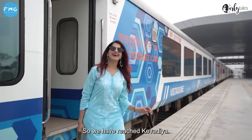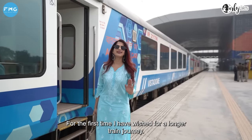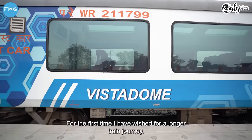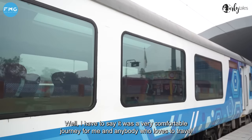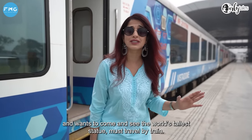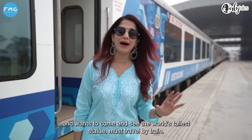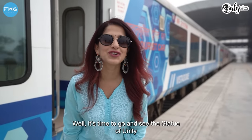So we've arrived at Kevadhyaya. I didn't even realize how time passed by. This is the first time I felt I wished the train journey had been even longer. I have to say, it was quite a comfortable train journey, and anybody who loves to travel and wants to come see the world's tallest statue must travel by train. The time has come to go and see the Statue of Unity.